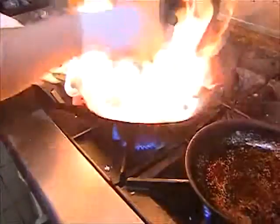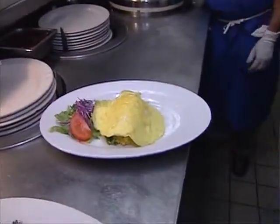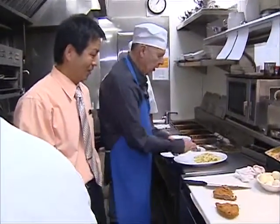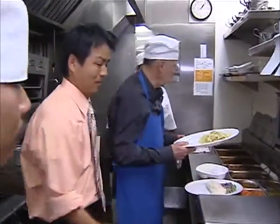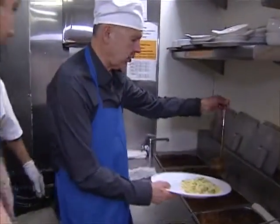My old friend Solomon is in the kitchen, so let's go see what he's up to. We're going to cut the chicken. We've got the chicken all cut up. Then we take the noodles — there are various kinds of curry: hot, mild, and spicy.